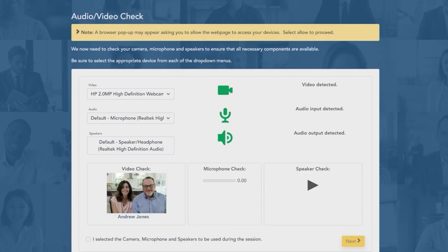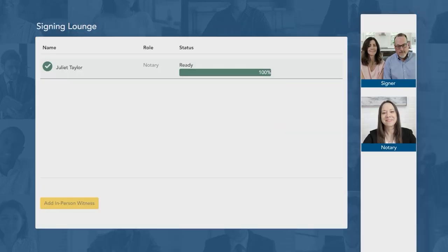After a quick test to ensure the signer's equipment is working and they have a strong internet connection, they will be connected to the notary.